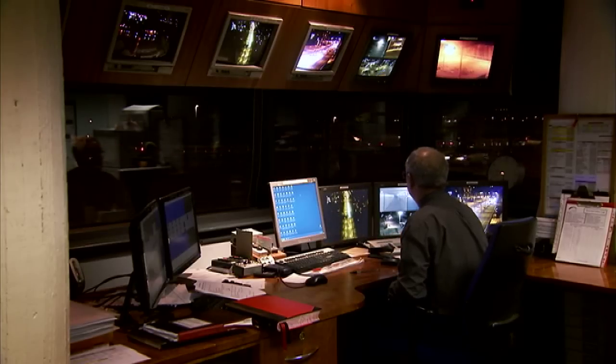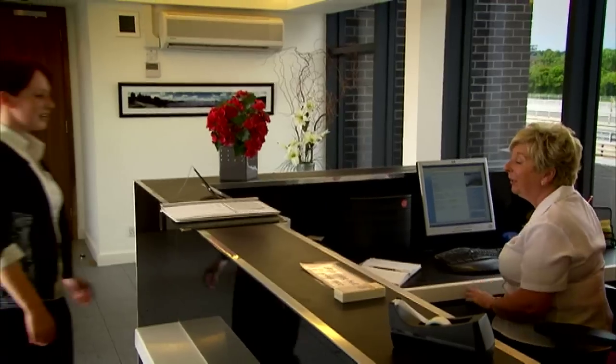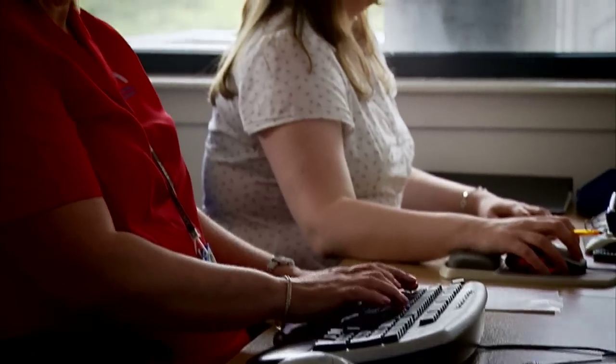We've got the operations staff doing traffic management, we have the control room staff who are there 24-7, and we've also got the admin staff who are organising the busy life of a bridge like this. So everyone has a role to play and everyone is a key player in the team as a whole.